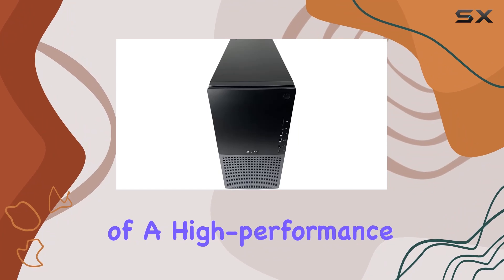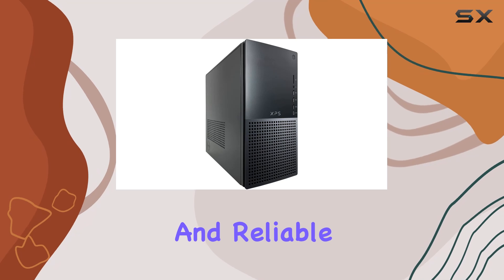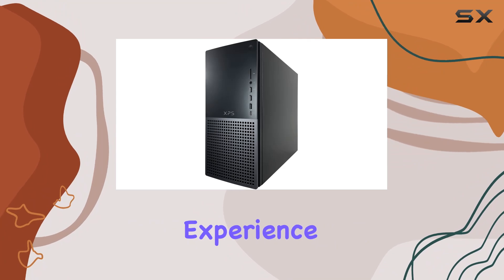Its combination of a high-performance CPU, ample RAM, significant storage capacity, and reliable graphics card makes it a versatile and future-proof choice for anyone looking to upgrade their computing experience.